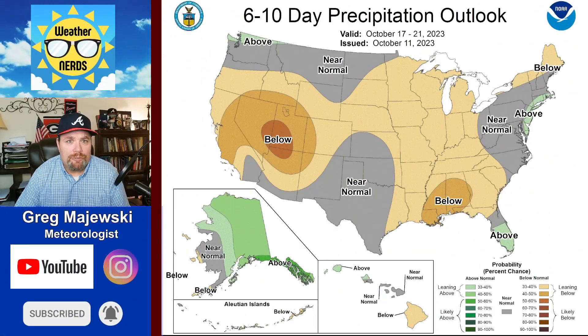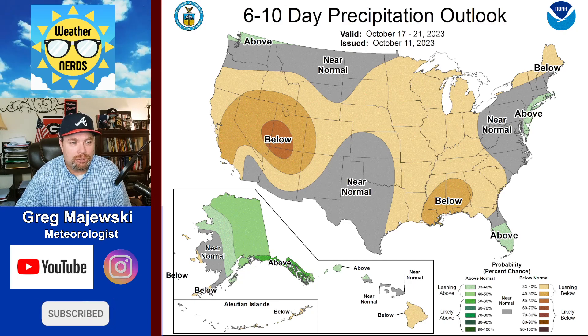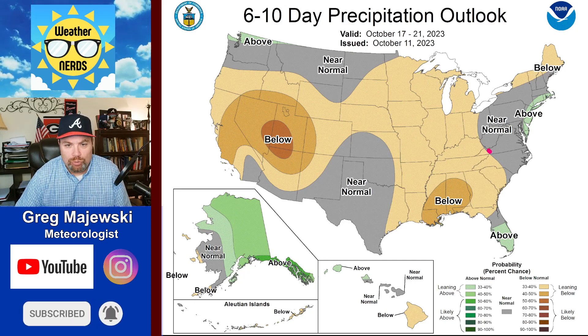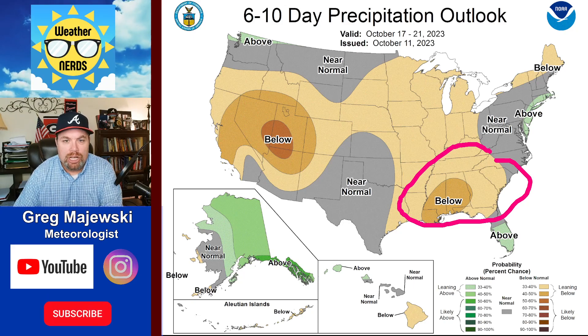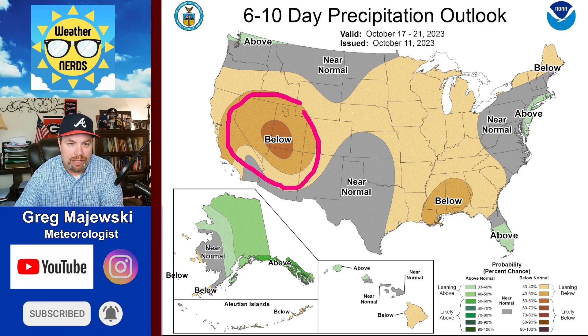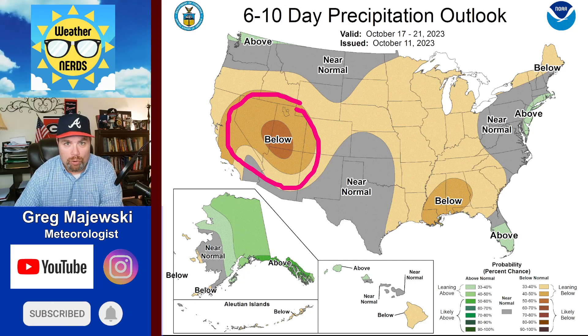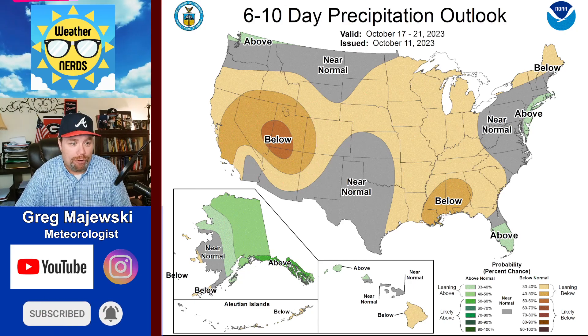Our precipitation outlook for days 6 through 10 is looking pretty dry across a lot of the country. You see the two real dry areas down here across the southeast — across Mississippi and down toward Louisiana — and out here on the west coast as well, across portions of California, Nevada, and Utah for October 17th through the 21st.